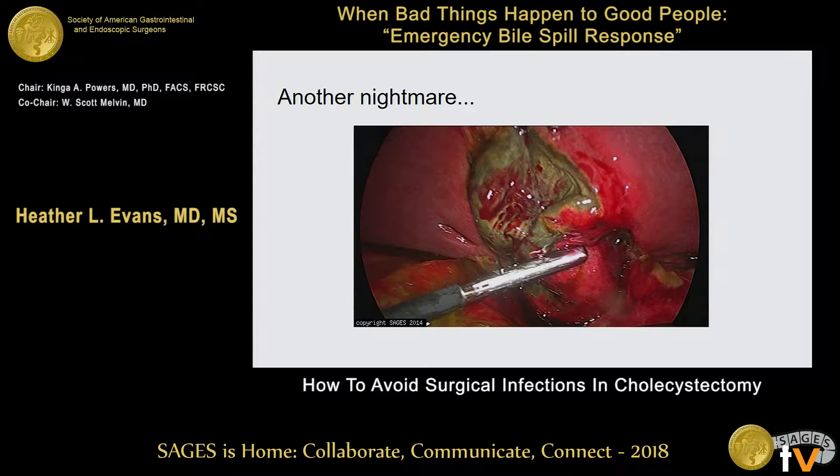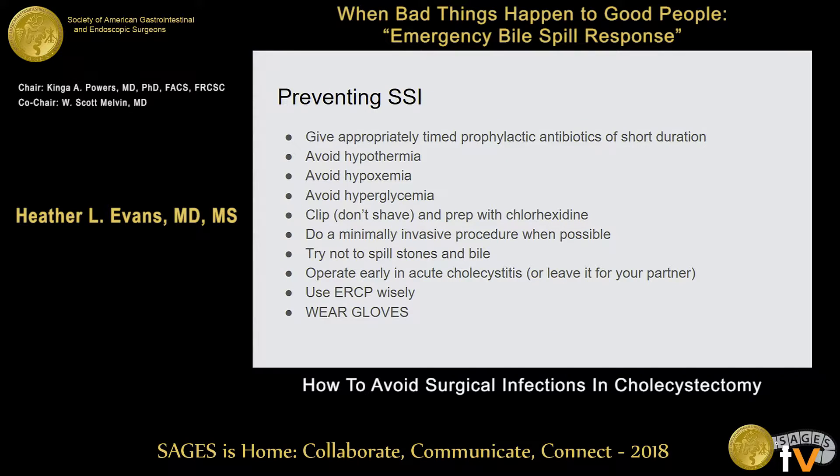When I look at these pictures, I think about the things that we can do to prevent SSI. You can wear gloves in the operating room — I can fix that problem. But I can't fix the patient that comes in with that gallbladder. These are the things that we know we can do to prevent surgical site infection: appropriately timed antibiotics of short duration, we avoid hypothermia, hypoxemia, hyperglycemia, we clip and don't shave.